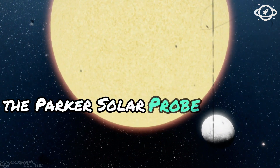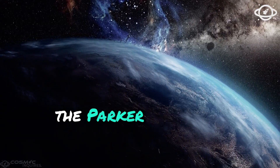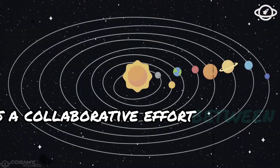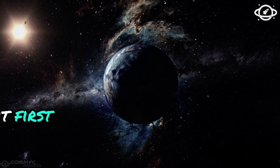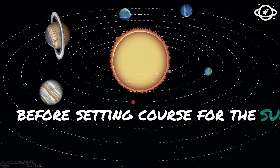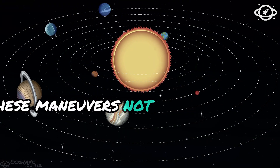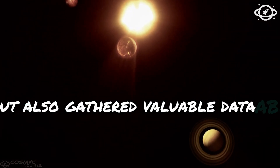Launched in August 2018, the Parker Solar Probe is a collaborative effort between NASA, ESA, and other nations. It first made seven flybys around Venus before setting course for the Sun. These maneuvers not only positioned the probe, but also gathered valuable data about Venus.